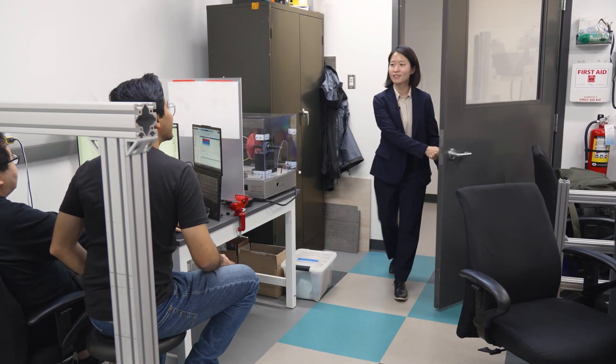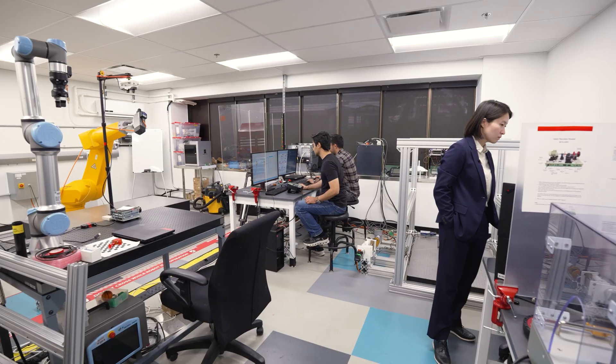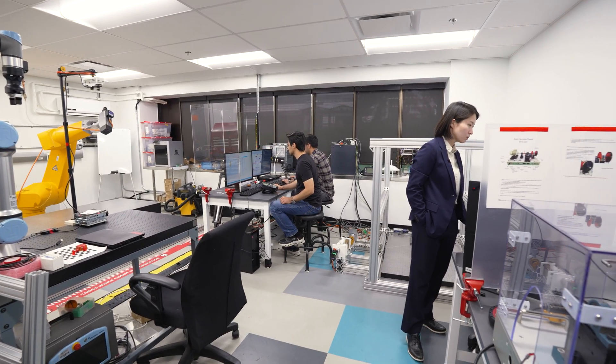My name is Ji-Hung Lee, a professor in the Department of Mechanical and Manufacturing Engineering. Hello everyone! My lab focuses on researching mechatronic technologies for manufacturing industries.